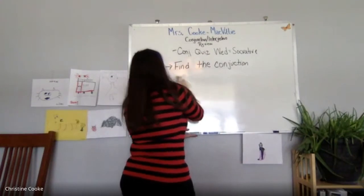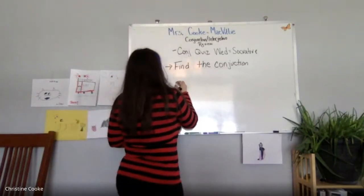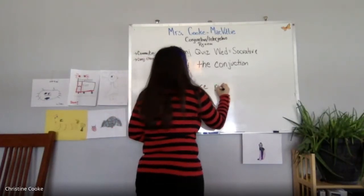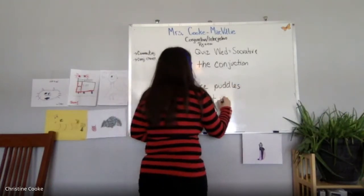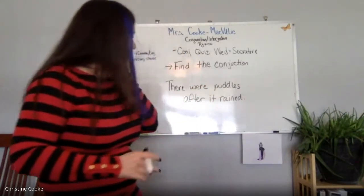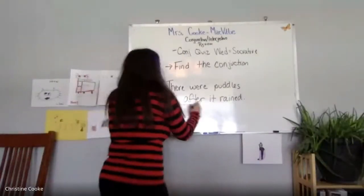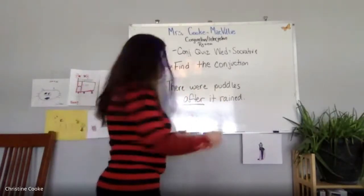Commas often come in the middle, but they can come in other places. For example: 'There were puddles after it rained.' Even a small, short, simple sentence like this has a conjunction. Eleanor, what's the conjunction? 'After' — yes, 'after' is the conjunction. I have two complete thoughts: 'There were puddles' and 'it rained.'